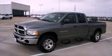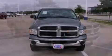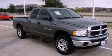This is a 2005 Dodge Ram 1500. Strong, durable, and dependable. It has a 4.7-liter 8-cylinder engine and a 5-speed automatic transmission.